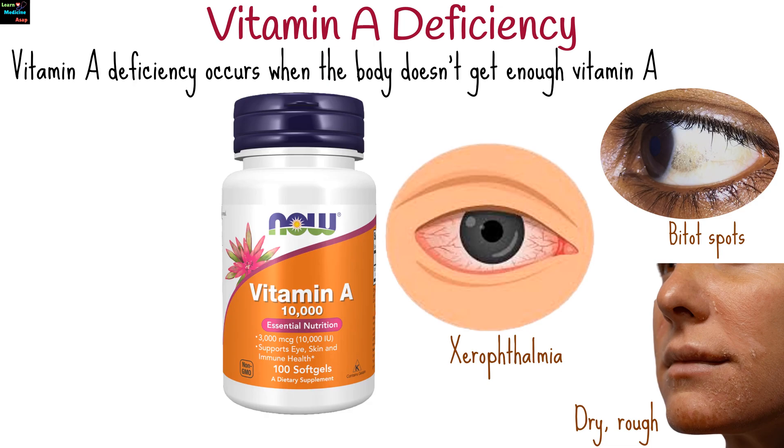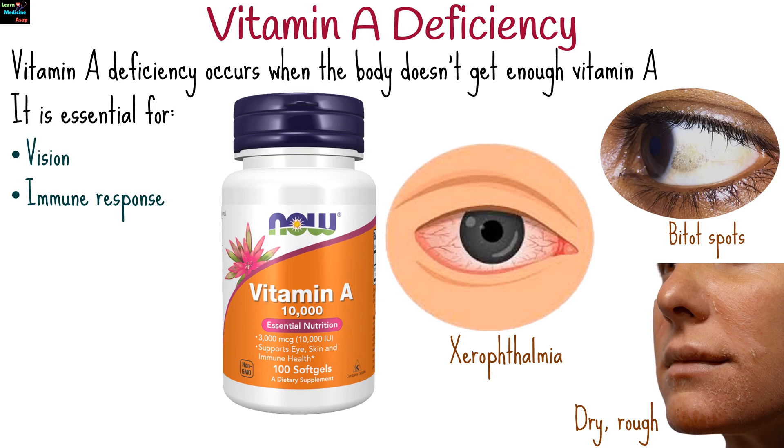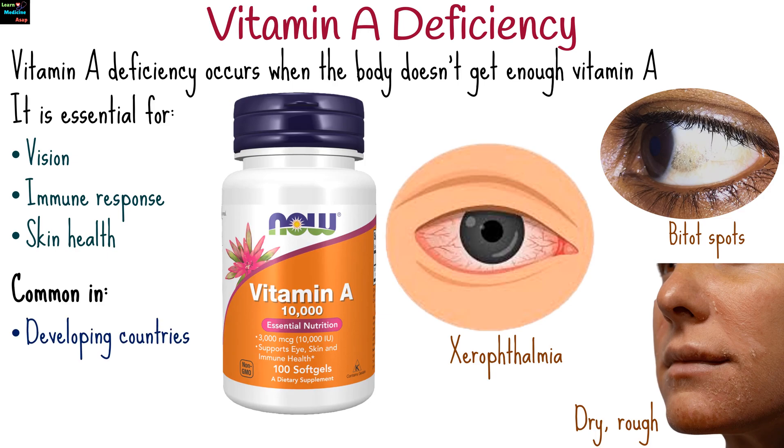Vitamin A deficiency occurs when the body doesn't get enough vitamin A, which is essential for various bodily functions, including vision, immune response, and skin health. This deficiency is common in developing countries, affecting children and pregnant women the most.